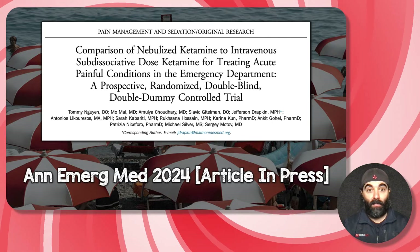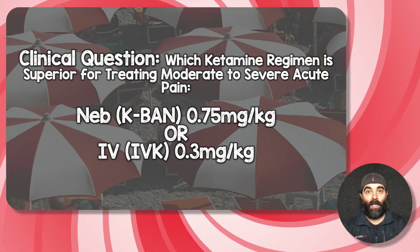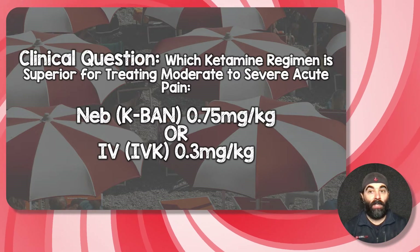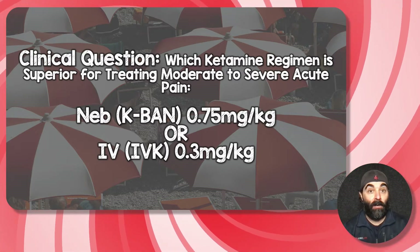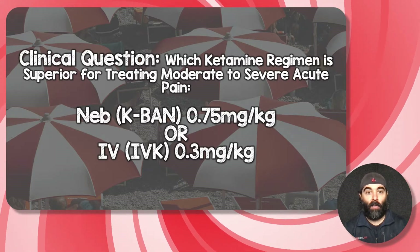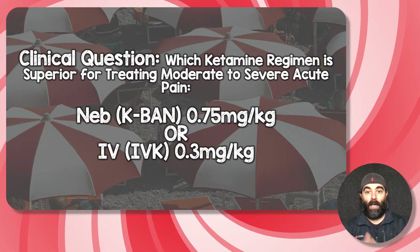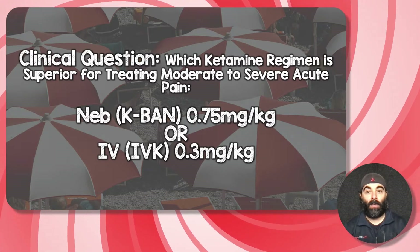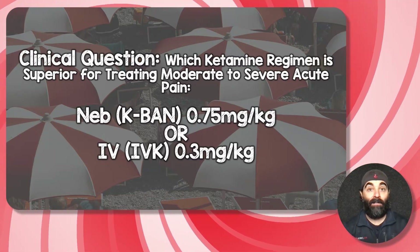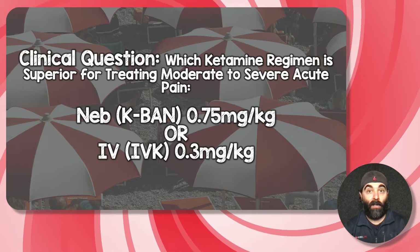What they're basically trying to answer in this study is which ketamine regimen is superior for treating moderate to severe acute pain in the emergency department: nebulized, which they call K-BAN, at 0.75 mg/kg, or IV subdissociative ketamine, IVK, at 0.3 mg/kg.